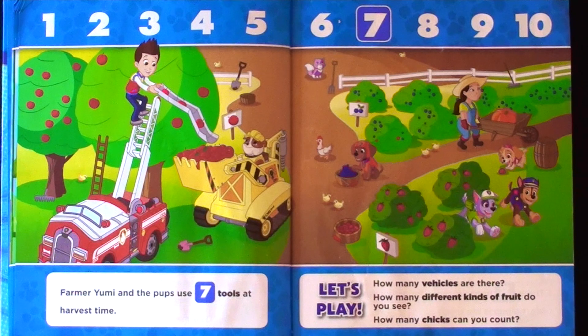Farmer Yummy and the pups use seven tools at harvest time. How many vehicles are there? How many different kinds of fruit do you see? How many chicks can you count?